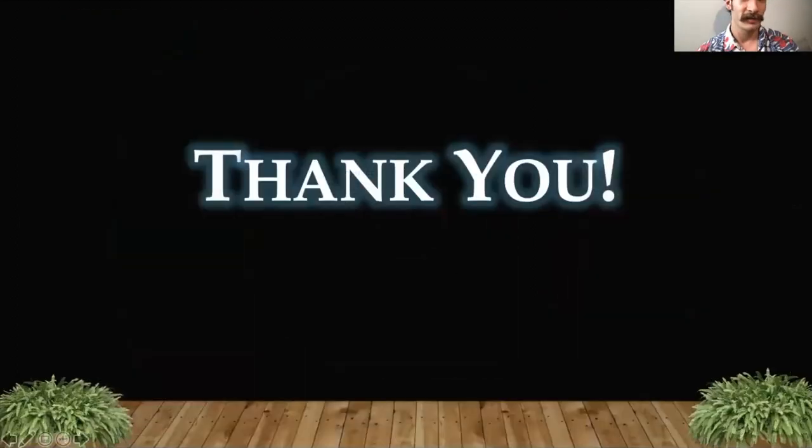Thank you for listening. If you have any questions, feel free to contact me. I enjoy microgreens — they taste delicious. Thank you.